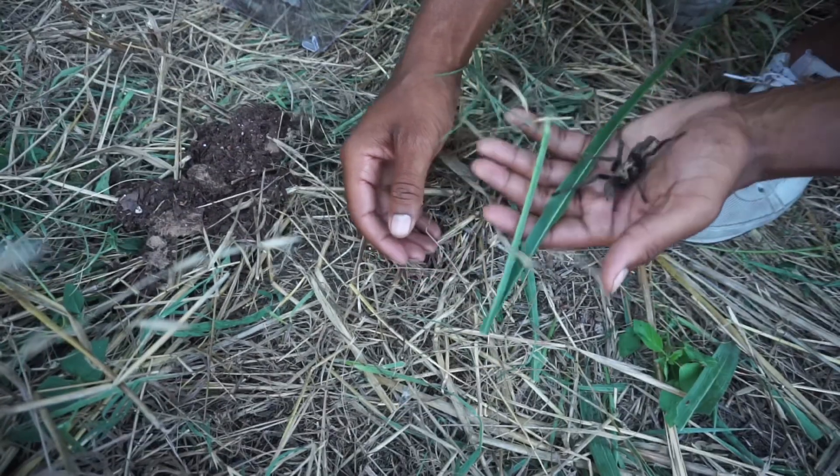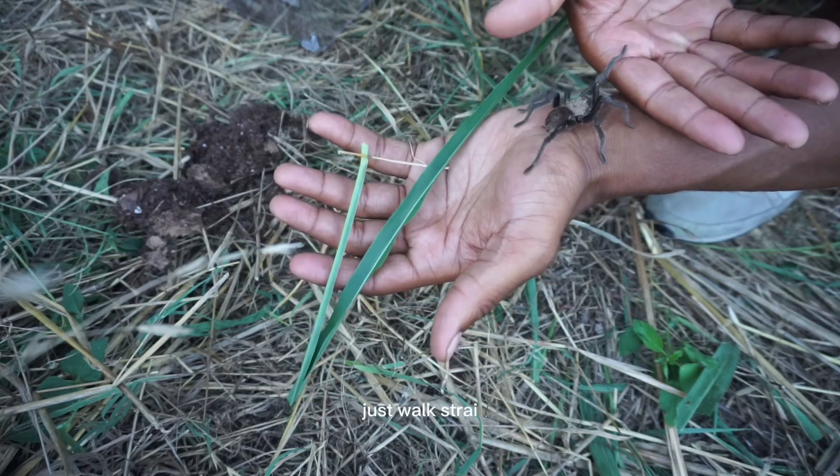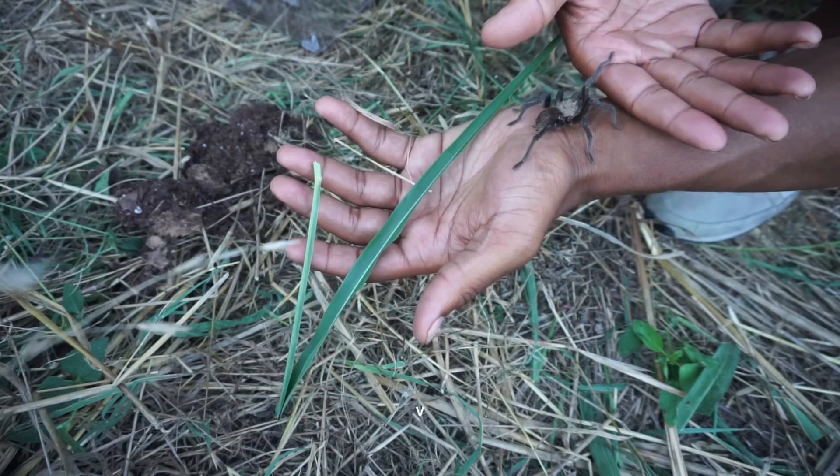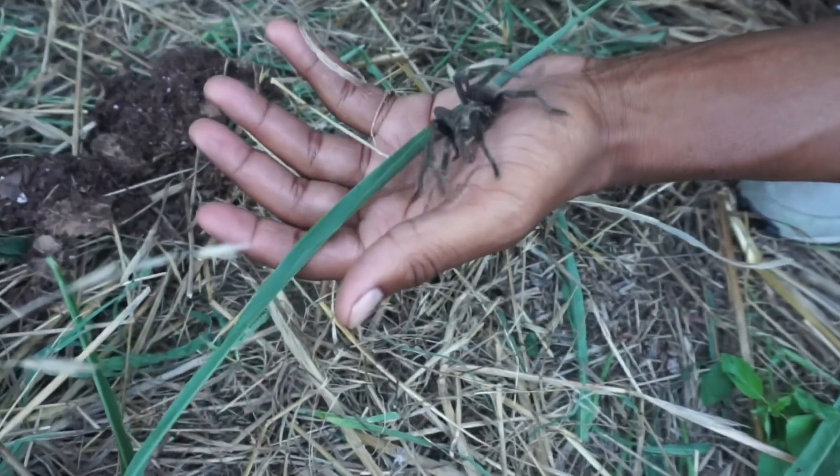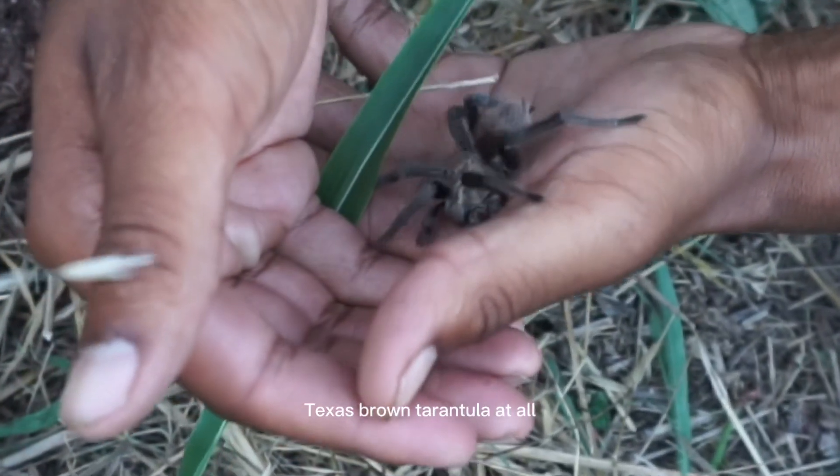Non-aggressive at all. He just walked straight onto me, man. Very unaggressive. Like I said, it's very rare that you would run into an aggressive Texas brown tarantula at all.